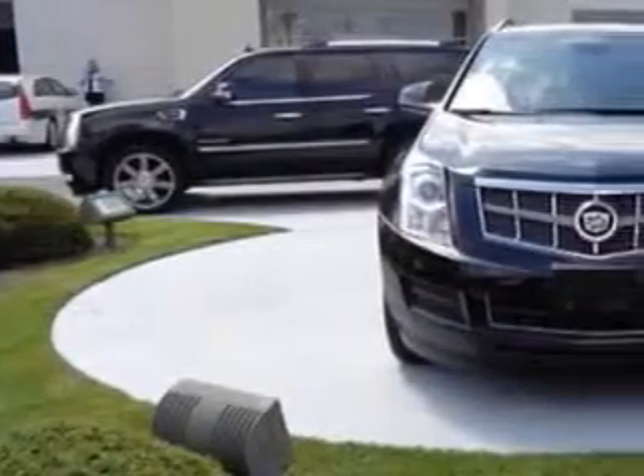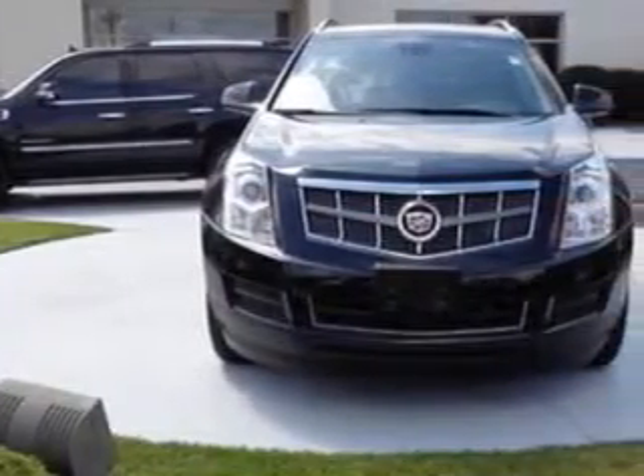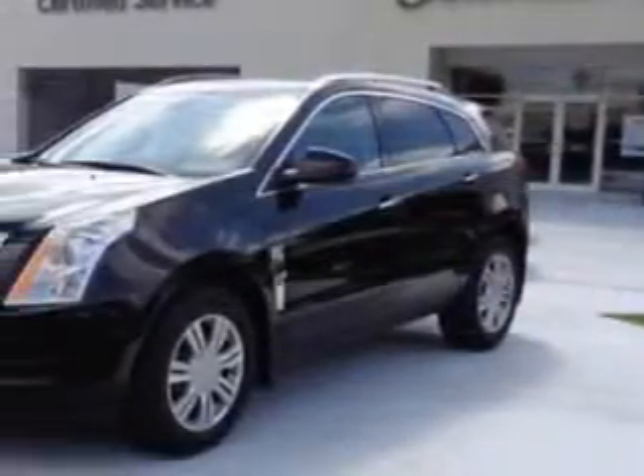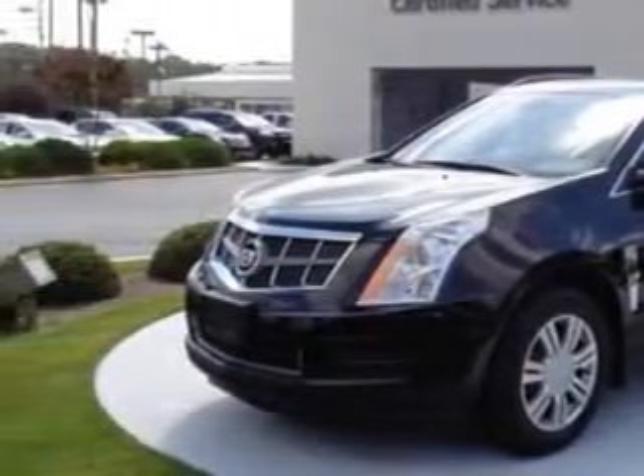You will love this 2011 Cadillac SRX SUV, equipped with a 6-cylinder engine and an automatic transmission. Enjoy an exceptional 25 miles to the gallon on this great SUV with features like: